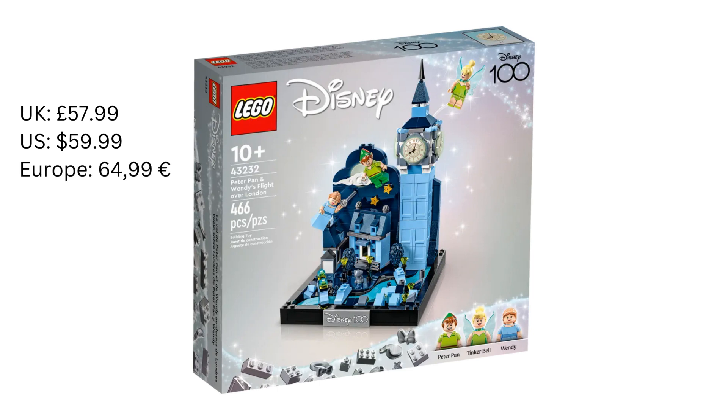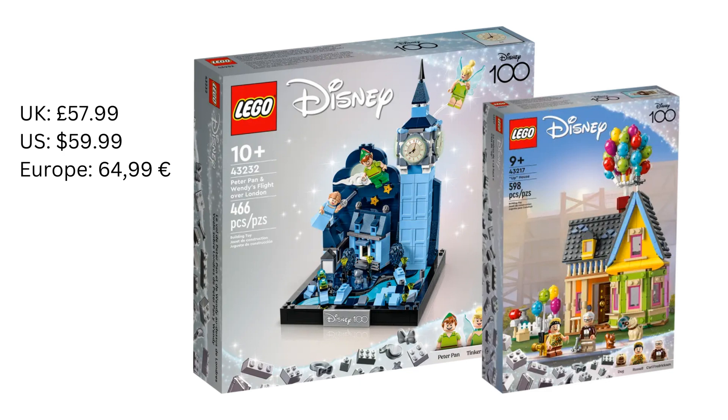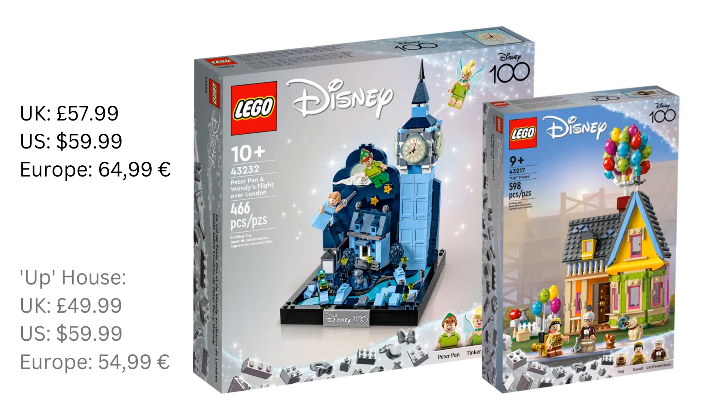This set is really overpriced in my opinion — it's not like there are any large or very complex pieces either. Let's compare this to the recent Up house, which is £49.99 in the UK or €54.99 in parts of Europe and has 598 pieces. However, in the US the Up house is the same price as this set. It just seems crazy that this set costs the same as or more than a pretty detailed house.